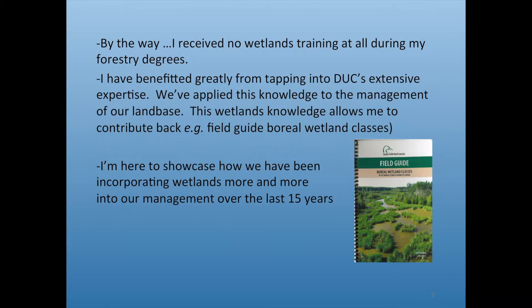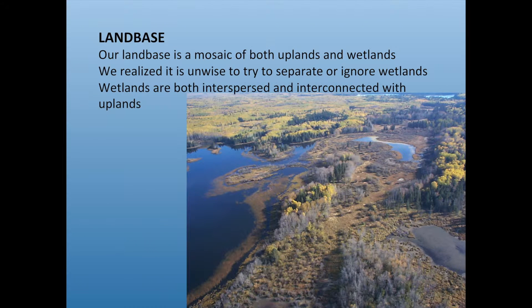I'm here to showcase how we've been incorporating wetlands over the last 15 to 18 years. We are Boreal Plain — our land base is a mosaic of both uplands and wetlands, and it's a beautiful area. We realized it's really unwise to try to ignore or separate the wetlands. You can't have an upland box and a wetland box — the wetlands are interspersed and interconnected with the uplands, and things we do affect each other.